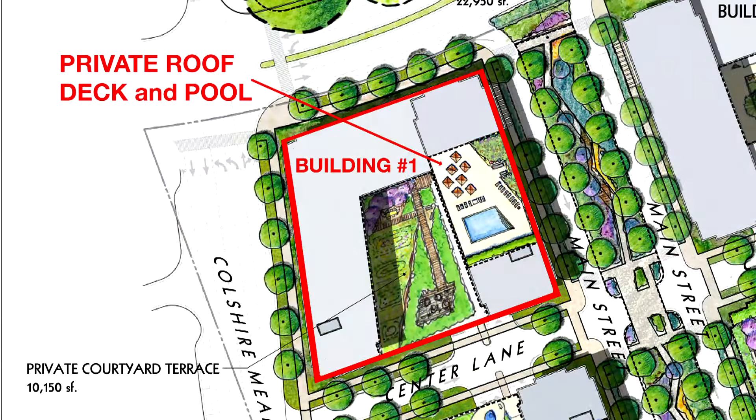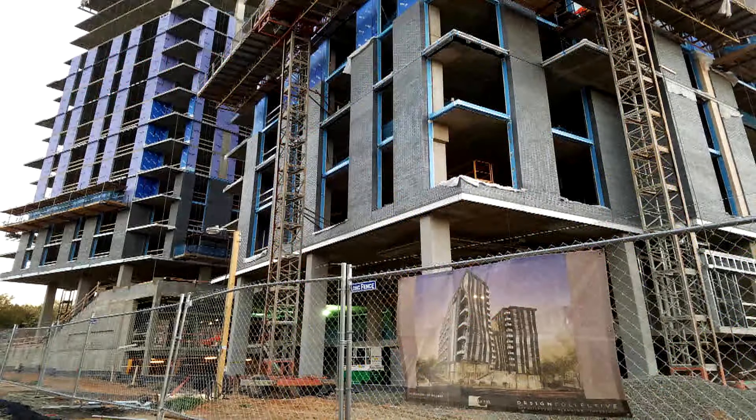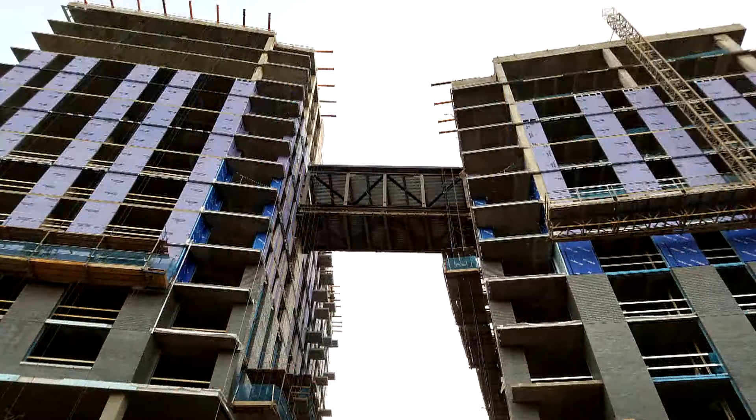But in between the towers, you have a courtyard with a pool, which brings the two towers together. It's only concrete and bones right now, but you can see where the sky bridge will be.